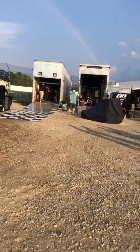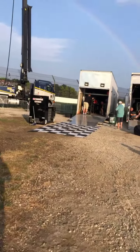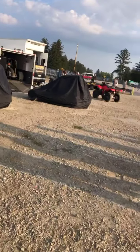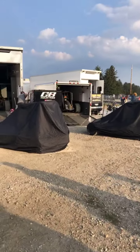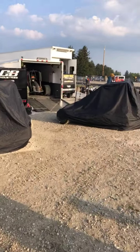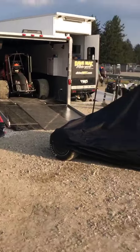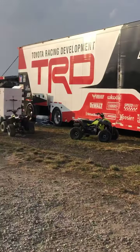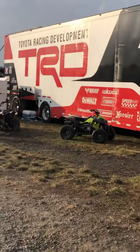I just wanted to do a quick update. I believe the 86 right there is Kyle Larson's car — let me zoom in. And the Toyota Racing Development team is right over here.